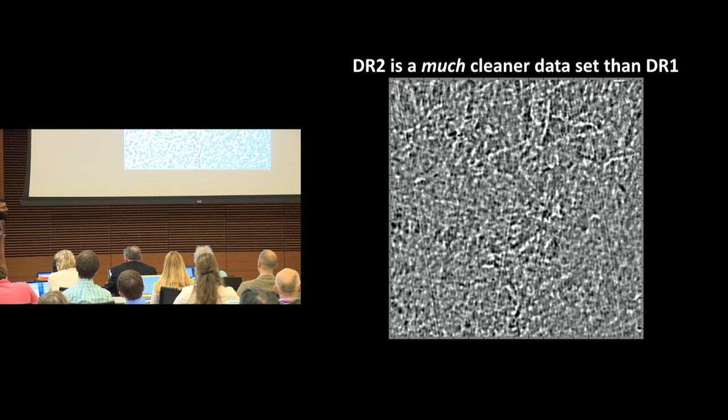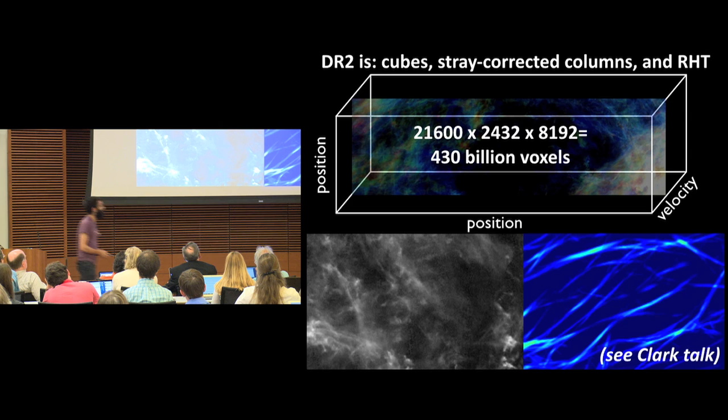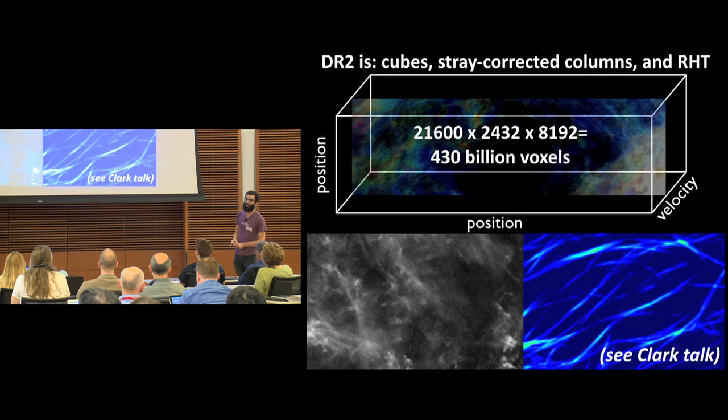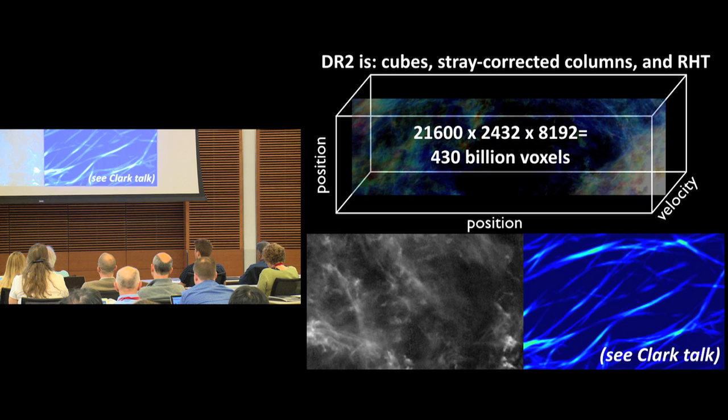If you really want to have a good conversation between theorists and observers, you've got to show what's the real deal. So this is the real deal. DR2 presents 430 billion voxels; the data fully uncompressed is a terabyte, and you can compress it down to 250 gigabytes. We're not just presenting data cubes — we're presenting two other important data products. One is an H1 column density map of the sky with the full stray radiation correction, taking advantage of lower-resolution stray-radiation-corrected observations from the LAB and EBIS surveys. We're also presenting fiber orientation data in the sky, provided by Susan Clark, along with the whole data release.